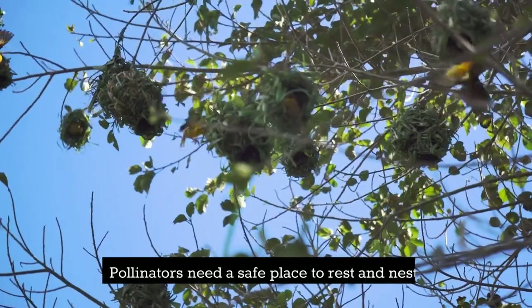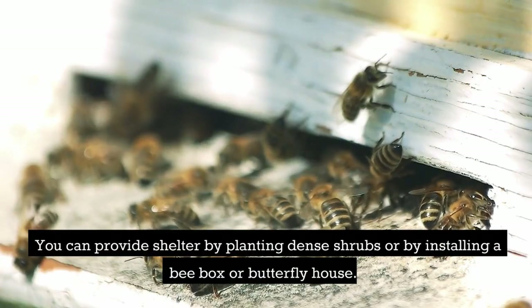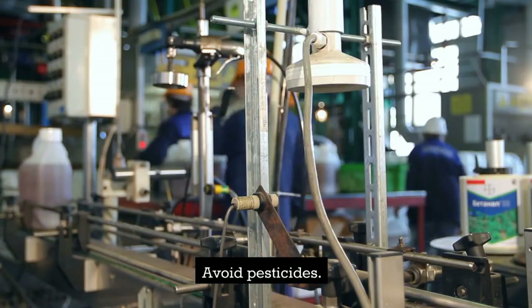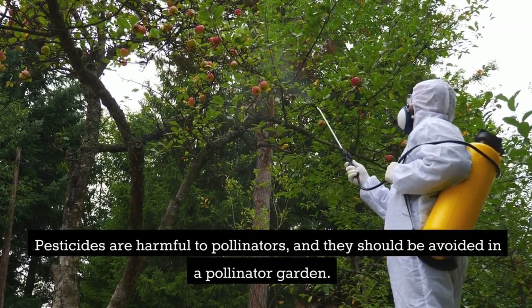Third, provide shelter. Pollinators need a safe place to rest and nest. You can provide shelter by planting dense shrubs, or by installing a bee box or butterfly house.